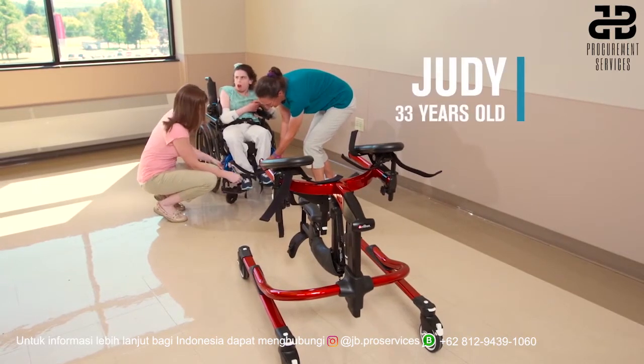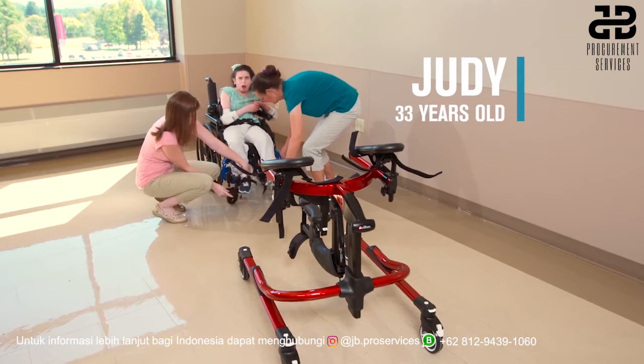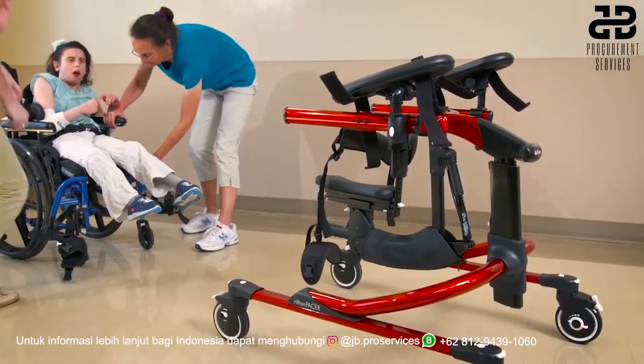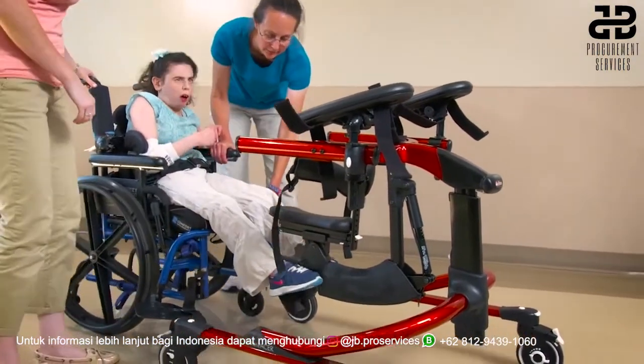Judy is 33 years old, has cerebral palsy, and a condition that results in bowing of her legs. Her left leg is longer than her right. Because her skin is fragile and bruises easily, she wears elbow pads.